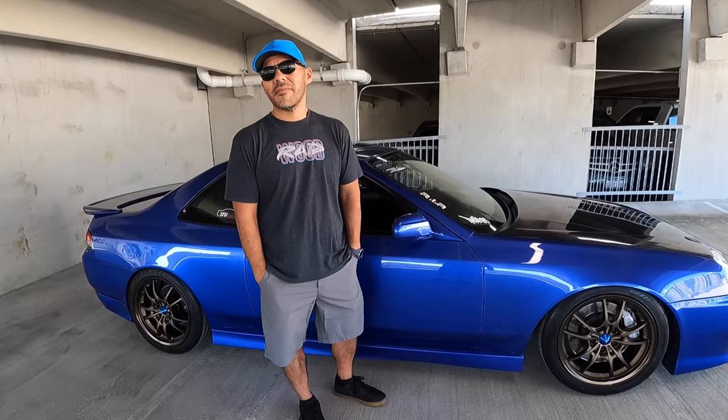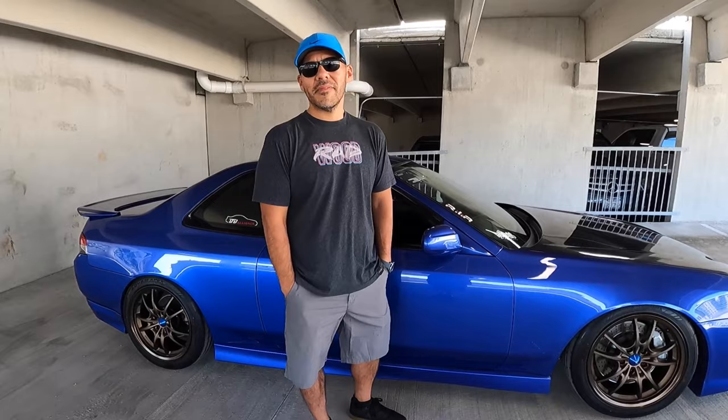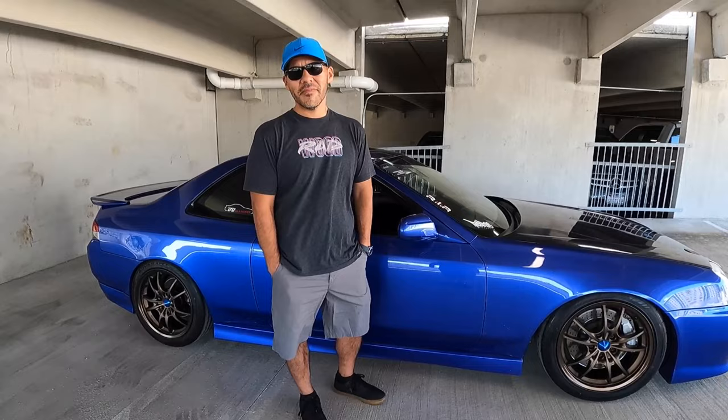We are here with Chris out in Houston, Texas. Chris, I appreciate you making some time to give us the behind the scenes — not just about the car but about you. Thank you. Everything I do is more about you and the people in the community and the culture, not just the car.